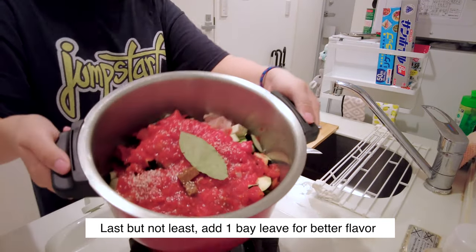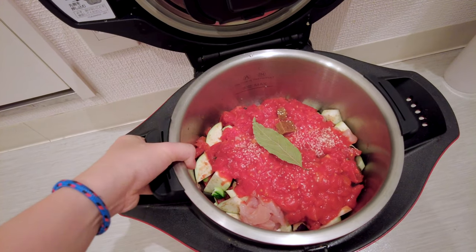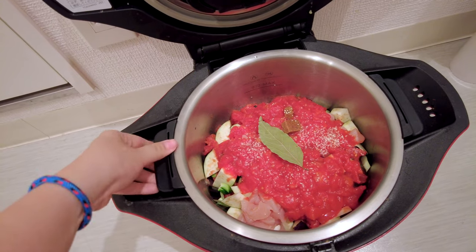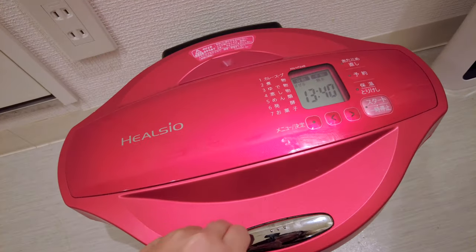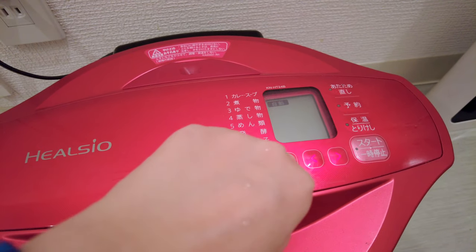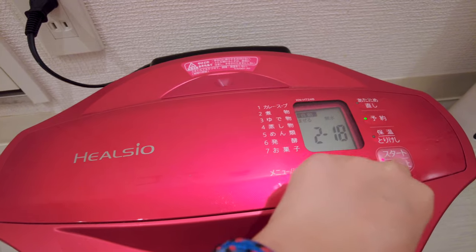Now that I have put all of the ingredients in the pot, it's time to get it cooked. This is an automatic cooking machine — it makes cooking so much easier because it does everything for you. All I have to do is put the pot in, set the suitable mode, and press the start button.